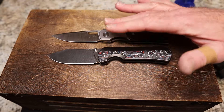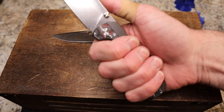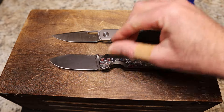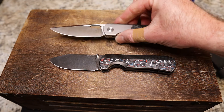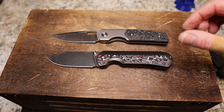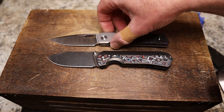I definitely give lock bar access to the Sweeney. For blade thinness and overall ergonomics I give it to the Quiet Carry, although ergonomics are excellent on the Sweeney too — it's just a slight edge to the Quiet Carry.